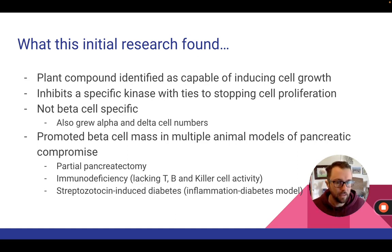A lot of the time in diabetes research, how you make diabetes in the lab is by using streptozotocin — you inject the mouse, the beta cells die, and you now have a mouse exhibiting the same symptoms as someone with diabetes. This paper looked at it in a bunch of different ways to see how versatile the growth effects of Harmine were — the plant compound.